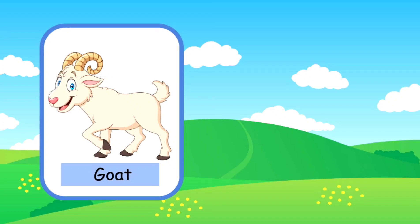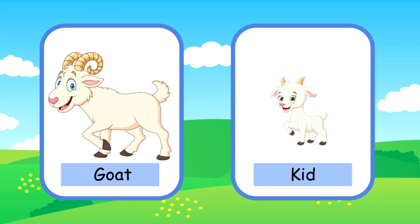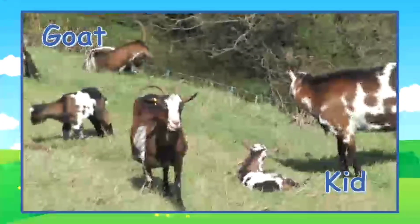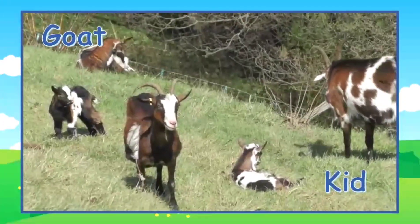This is a goat. A baby goat is called a kid. Here are some adult goats and kids in a field.